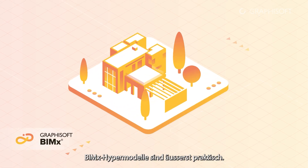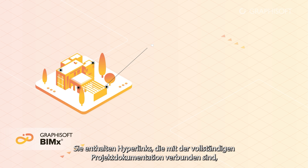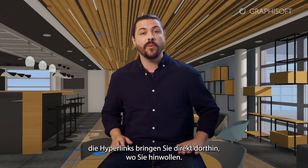BIMx hypermodels are very handy. They contain hyperlinks connected to the complete project documentation such as site and floor plans, elevations, sections, and more. No more searching and opening the wrong sheets. Hyperlinks will take you right where you want to go.